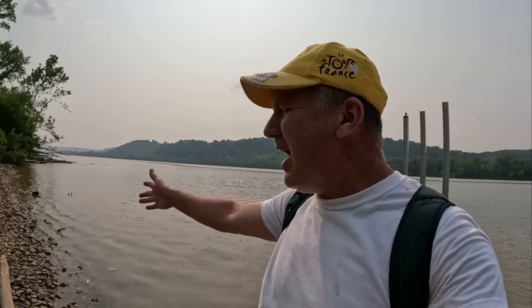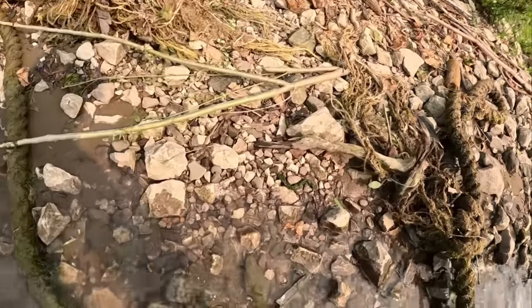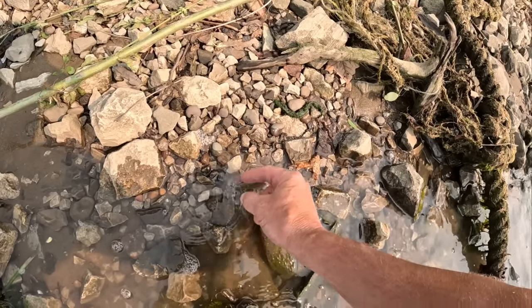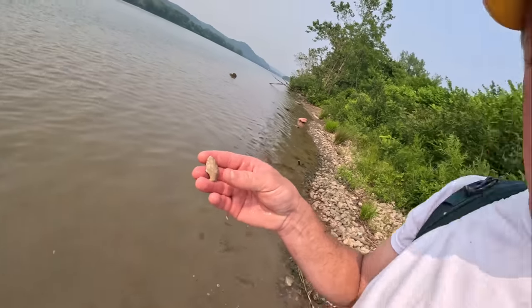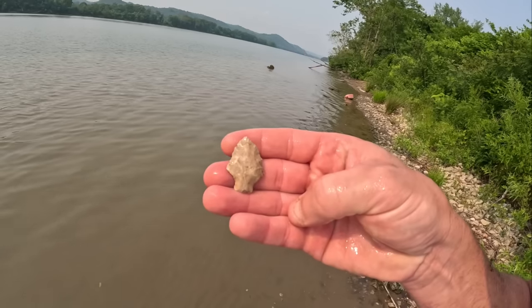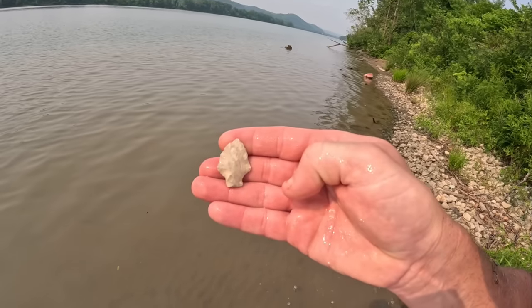I always like to check these gravels before I leave because there's been a lot of boat waves this weekend over the holiday and they wash a lot of stuff out. Look right here — washed out right here, I can see the top of it. It's all there. Looks like a nice little dart tip — stem point. And one for the road. That's going to do it today. We'll catch you on the next one — we'll be back real soon.